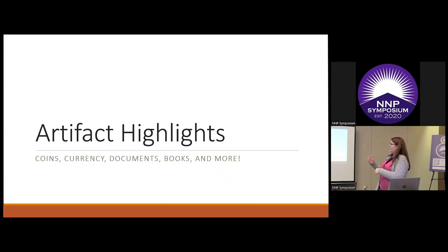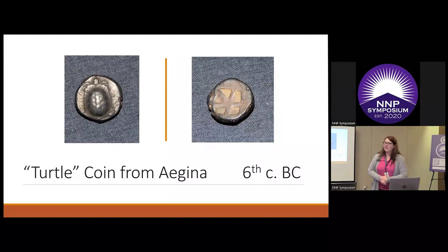So with that, I want to turn us to a few artifact highlights — coins, currency, documents, books, and more. There are about 8,000 artifacts in the collection, so we're not going to go through all of them, I promise. As a historian, I'm most fascinated about how these things travel, what historical moments they were involved in, and how they came to the collection. So I'll try to share a little bit of that passion and excitement through a few of my favorites.